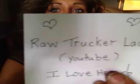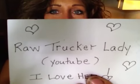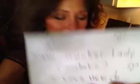She is Danielle. Hey, Danielle. She is the raw trucker lady on YouTube. This lady rocks! The raw trucker lady on YouTube — I love her. She's very fabulous. And here's why.